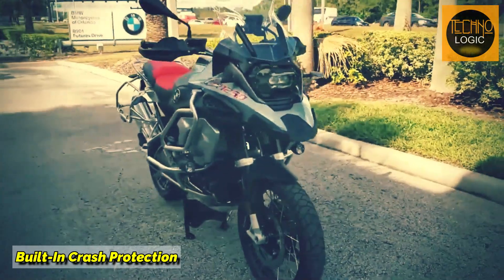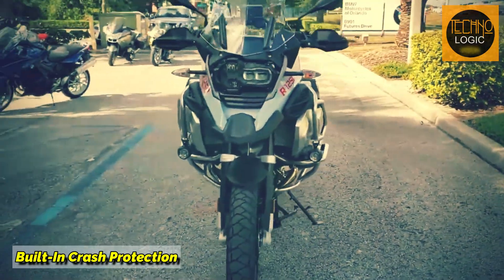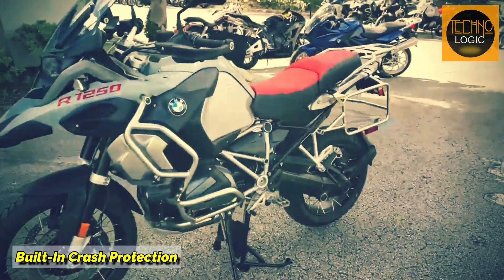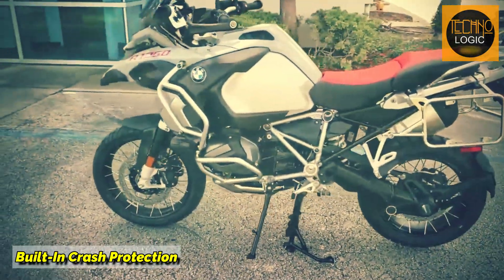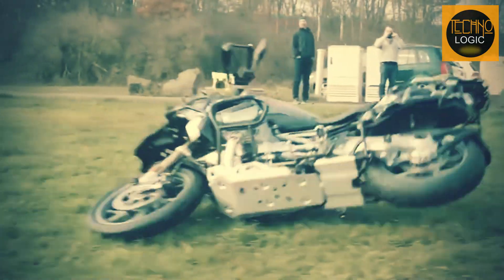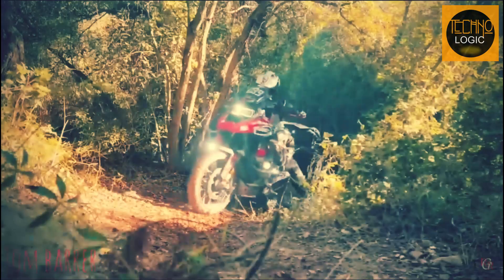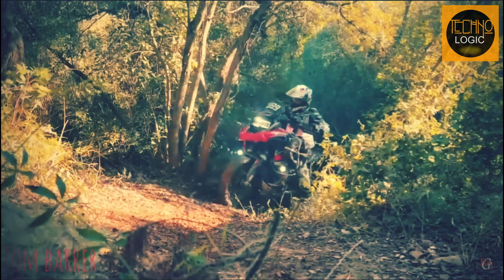The fourth advantage is still related to engine construction. Because the cylinders extend to the left and right, the boxer engine cylinders also function as a crash bar. So when the motorcycle falls, these two protruding cylinders will at least prevent the rider from being directly crushed by the motorcycle body.